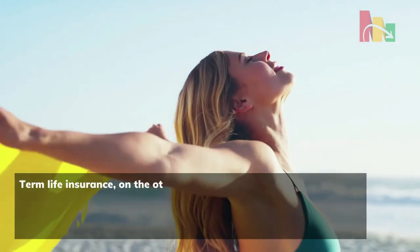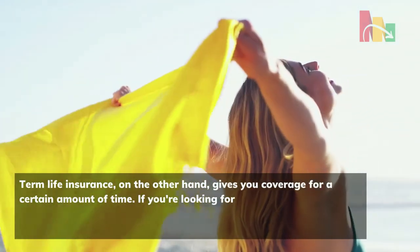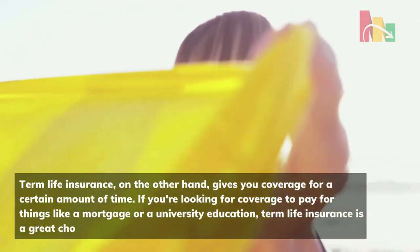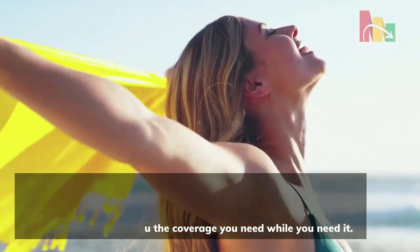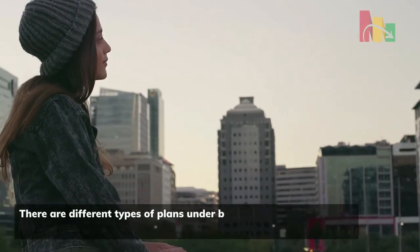Term life insurance, on the other hand, gives you coverage for a certain amount of time. If you're looking for coverage to pay for things like a mortgage or a university education, term life insurance is a great choice. It gives you the coverage you need while you need it.